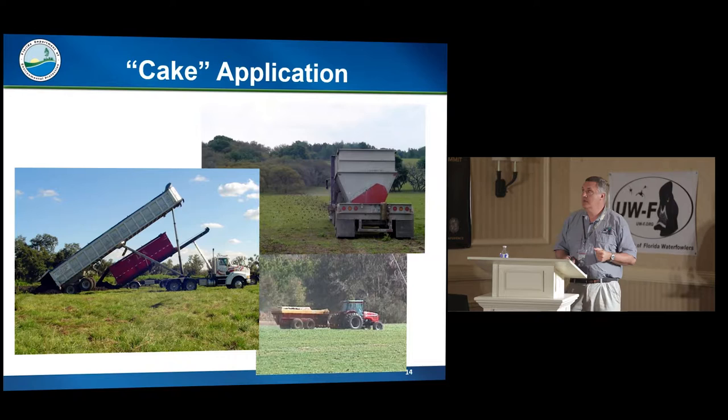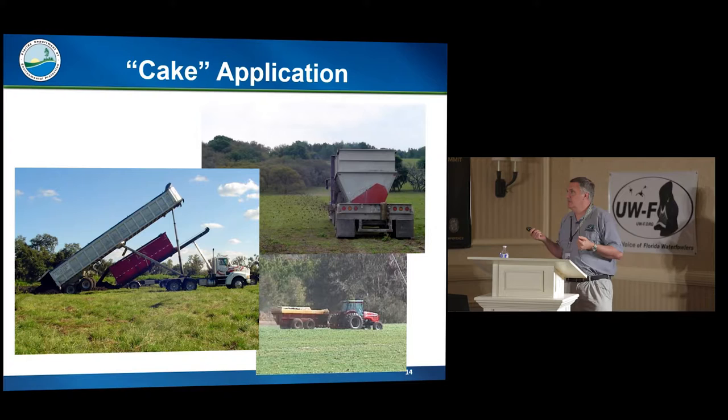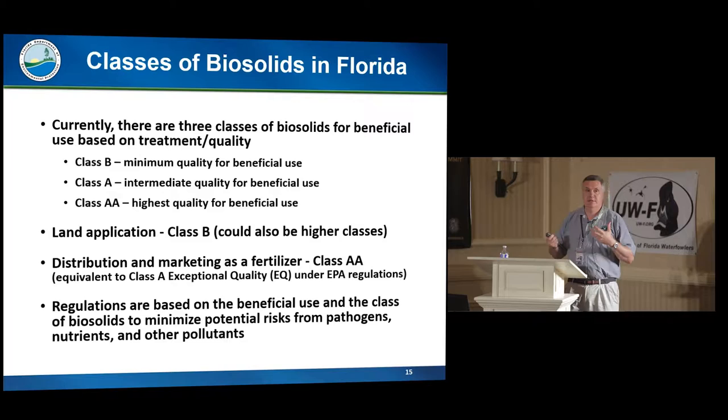This is liquid land application, and here is cake application — you can see it's delivered in big trucks. Because this material is about 5–6% nitrogen and a couple percent phosphorus, it has a lot of water content when it comes in as a cake. It takes probably anywhere from 2 to 4 of those semis to fertilize an acre of land for the year, so it can be a lot of volume of trucks coming into the land application site.